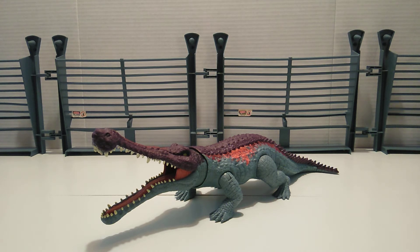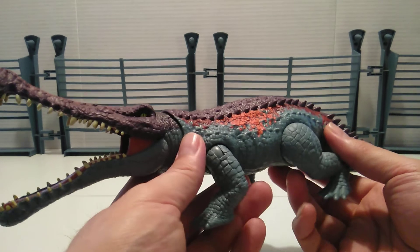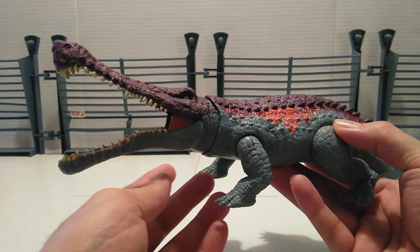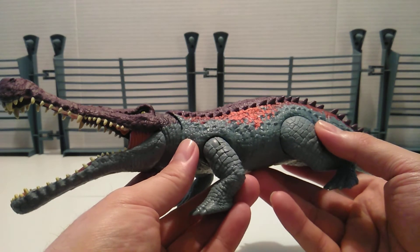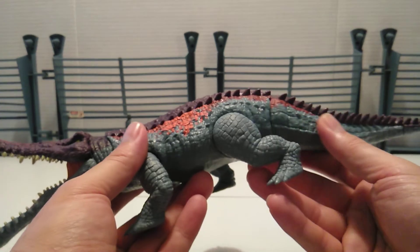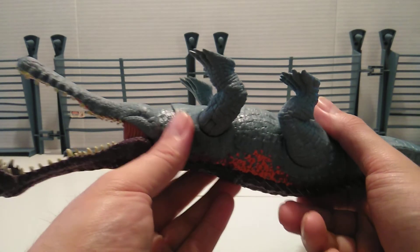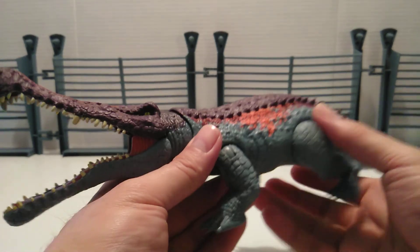Next up is the Sarkosuchus, and as I said, this is pretty much a straight repaint — nothing different about it except the paint. It pops out and reminds me of the Chaos Effect by Kenner from the late nineties. It felt too soon for it to be released again, especially in the same line. It's molded in light gray plastic. The sculpt looks exactly like a prehistoric alligator — the scaling, the texturing, it's incredible. I just love the details: the underbelly and everything — it's a great figure overall.